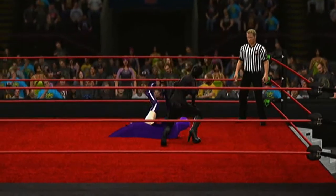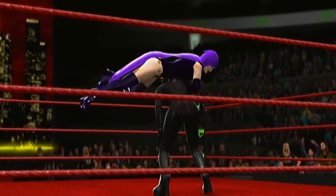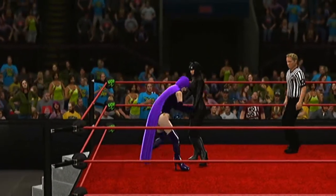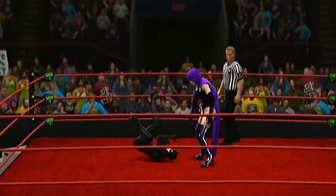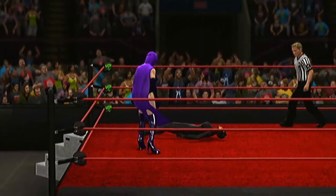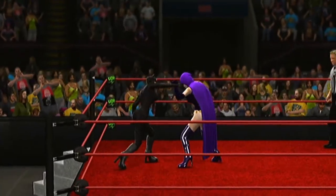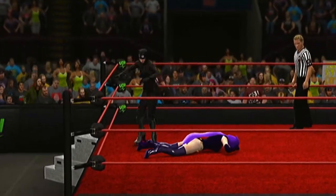Great reversal. Look at this move, Cole — that's a DDT! The elbow connects. What a painful kick. Look at this move, Cole — Cole avoids the impact there. Hey Michael, does that remind you of your last date? And there's the reversal. Did you hear the impact? Look out!